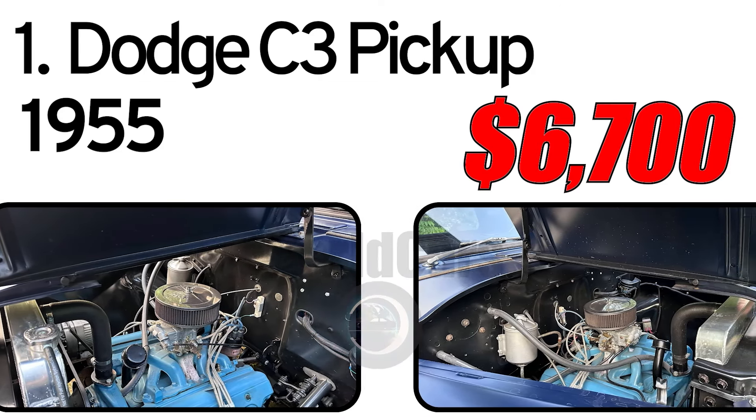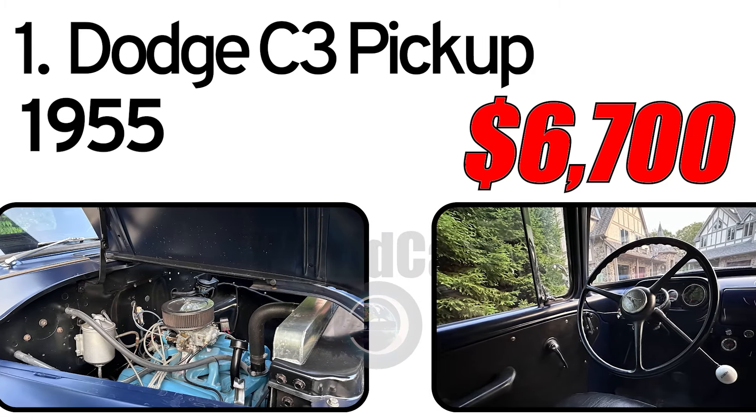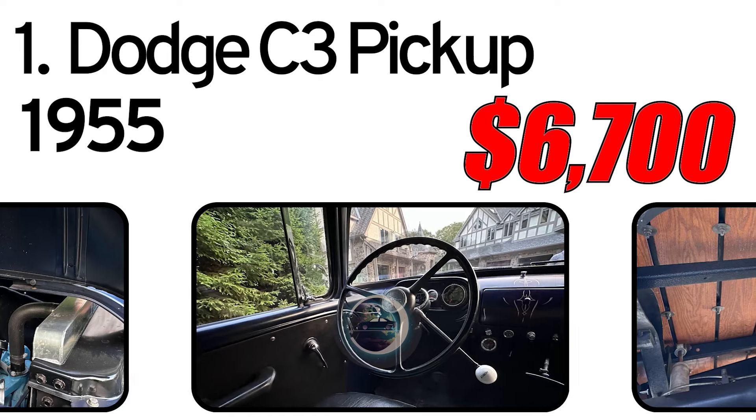The truck underwent a body-off restoration in 2007, per the seller, who states that the truck has no rust or body damage. The matte dark blue paint isn't original, but it is in good shape, per the seller.